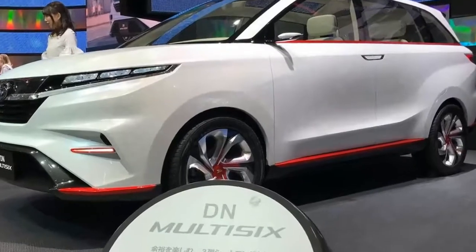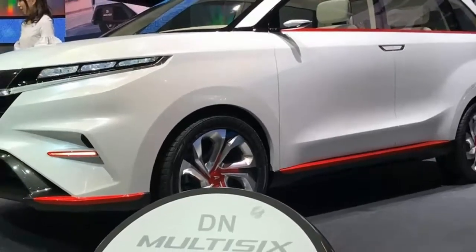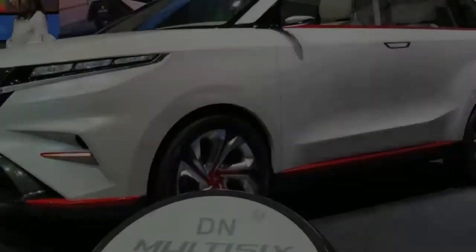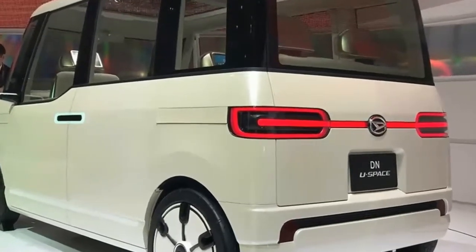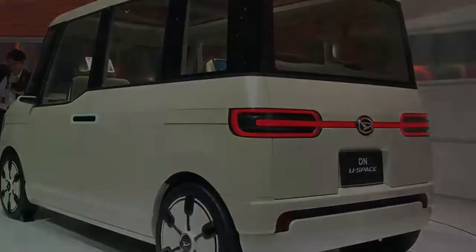A larger SUV called the DN Multi-6 was also unveiled. That's powered by a 1.5-liter petrol engine and it packs in three rows of seats. There's also a petrol-powered U-Space MPV powered by a 660cc engine. Last in the lineup is the electrically-powered DN Pro Cargo, which is described as a versatile load lugger, and which looks like it would make a very effective small van for city-based companies.